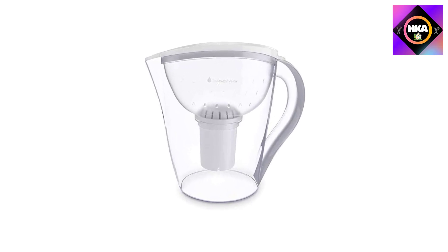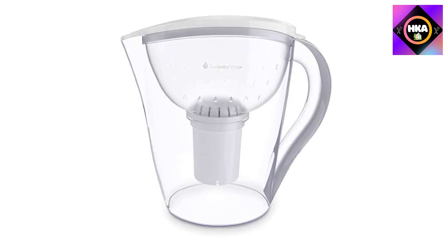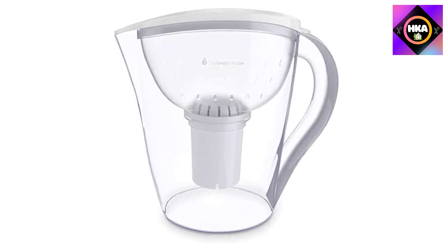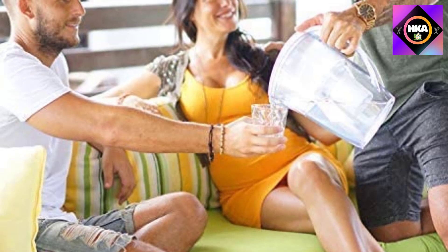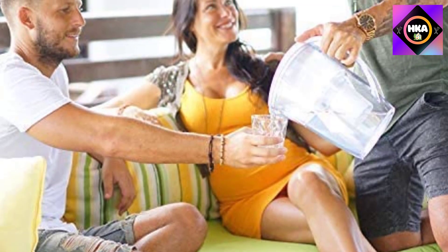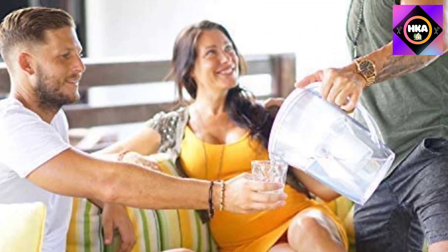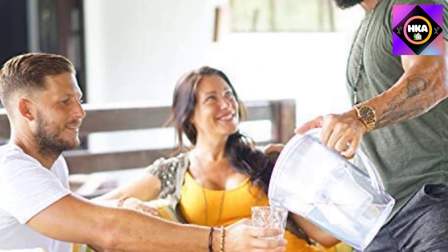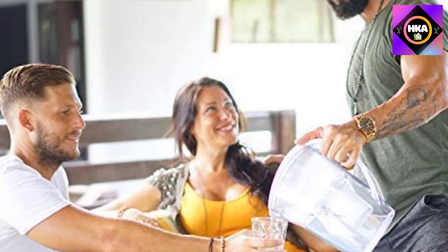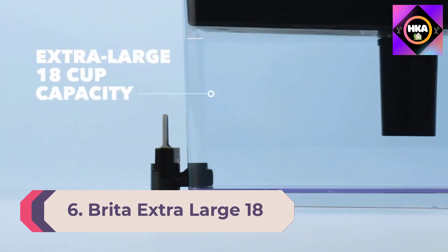The Invigorated pH Restore includes a pH-001 multi-stage filter that removes harmful contaminants like chlorine, heavy metals, some fluoride, dirt, rust, sand, bad taste, and odors, while adding back minerals such as calcium, magnesium, selenium, and lithium to re-mineralize the water and increase its pH, making it alkaline.